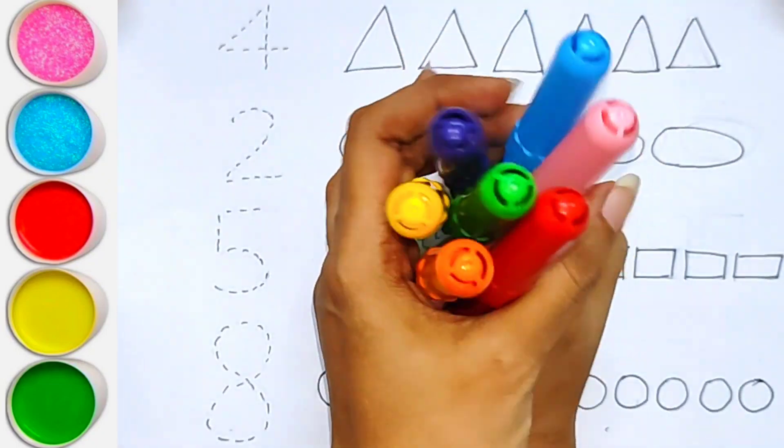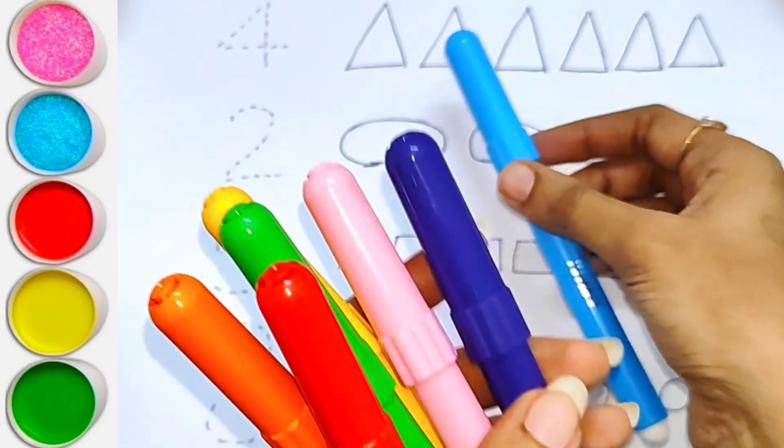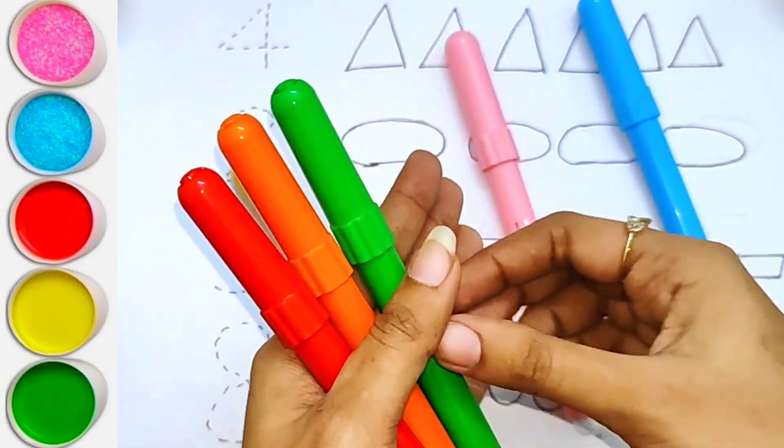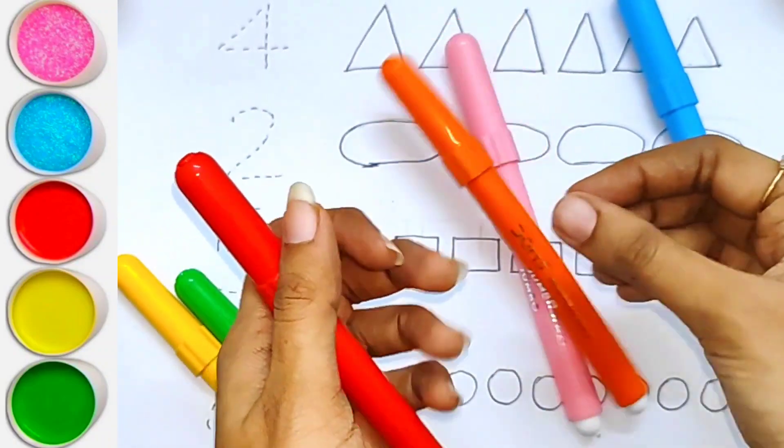Hello children, let's learn some colors. Light blue color, violet color, pink color, yellow color, green color, orange color, red color.